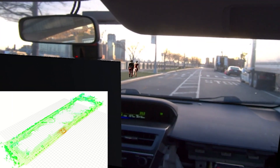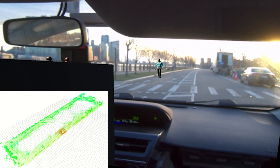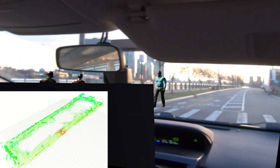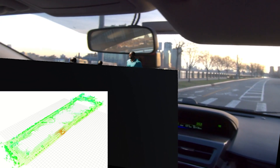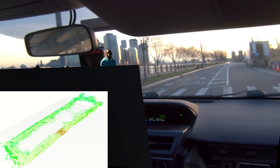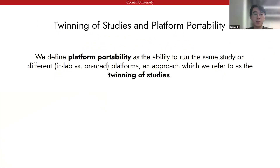Here is an example showcasing what our system enables us to do. In the lower right corner is the real-time localization algorithm that locates the vehicle in the point-cloud map. We staged a pedestrian crossing scenario at a crosswalk. When the vehicle approaches the crosswalk, the event is successfully triggered at the correct location. With the help of Portobello, we can run the same study design both in-lab and on-road, an ability we define in our paper as platform portability.